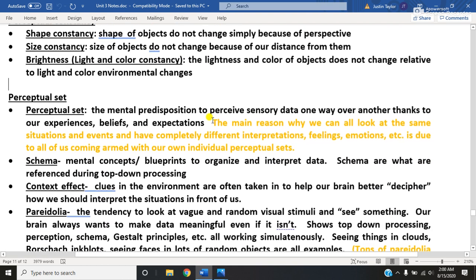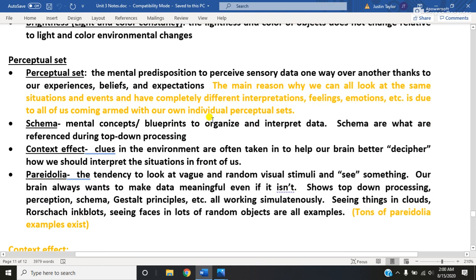I'm also going to cover the idea that your brain has a unique algorithm that separates all of us in terms of how our brain chooses to organize and interpret information. Most of the time we are on the same page, but sometimes we're not. And I'm going to end this one with a couple of examples and also talk about the amazing phenomenon known as pareidolia.